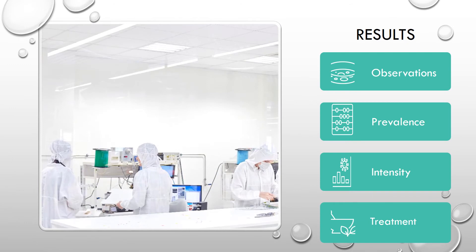The four main parts of the results for this research include the observation, the prevalence calculation, the intensity calculation, and the recommended treatment plan.